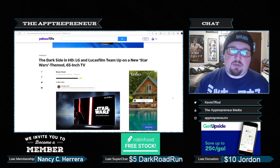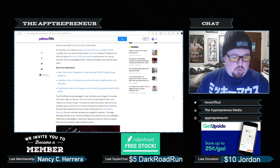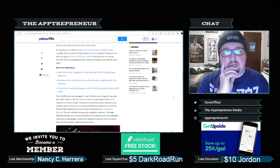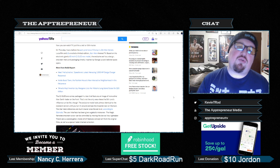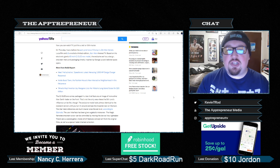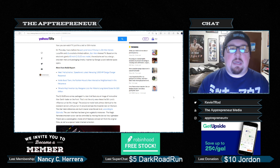So let's read this article real quick. Now you can watch TV just like a Jedi or Sith Master. On Thursday, hours before the early premiere of Disney's Obi-Wan Kenobi, Lucasfilm and LG unveiled a limited edition Star Wars themed TV. Based on the electronic giant's 65-inch C2 OLED Evo model, the exclusive set has a design, on-screen menu and packaging directly inspired by George Lucas' beloved space opera.